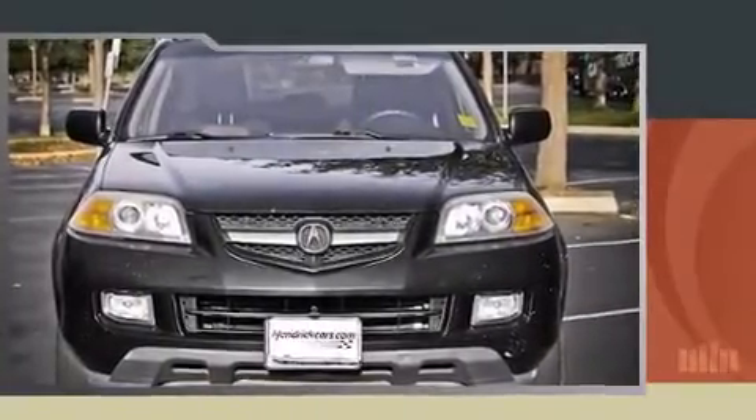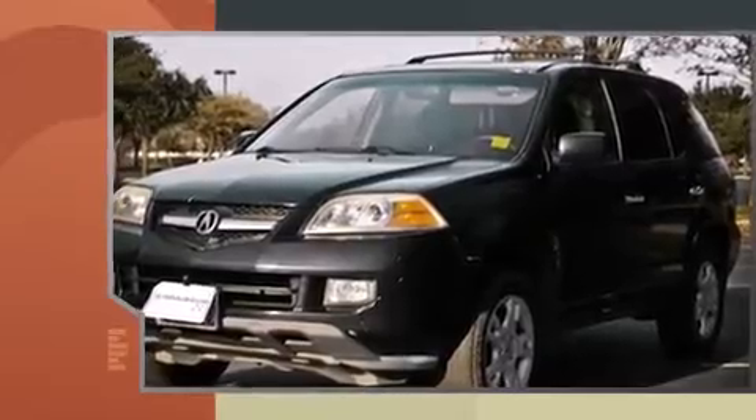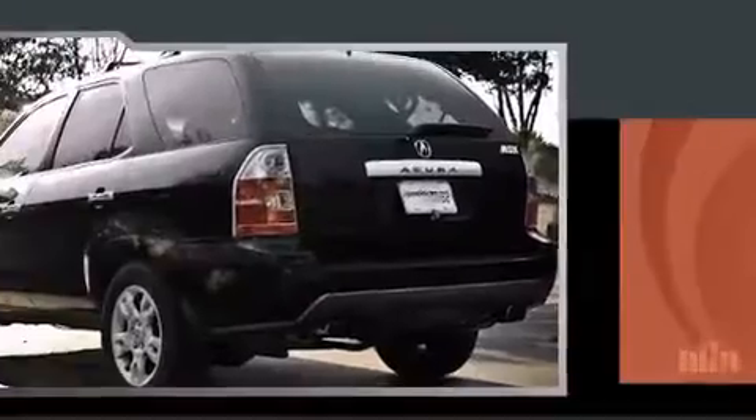Take command of the road in the 2005 Acura MDX. Smooth gear shifts are achieved thanks to the 3.5-liter six-cylinder engine. And for added security, dynamic stability control supplements the drivetrain. Four-wheel drive allows you to go places you've only imagined.